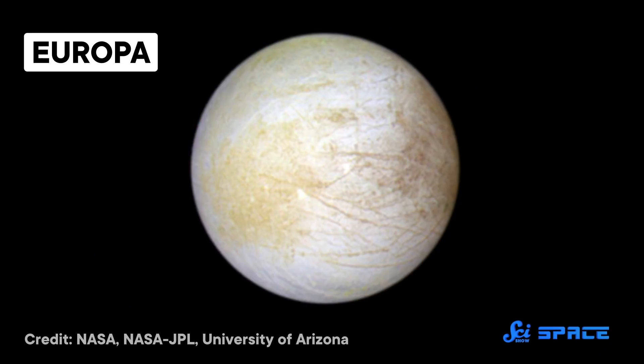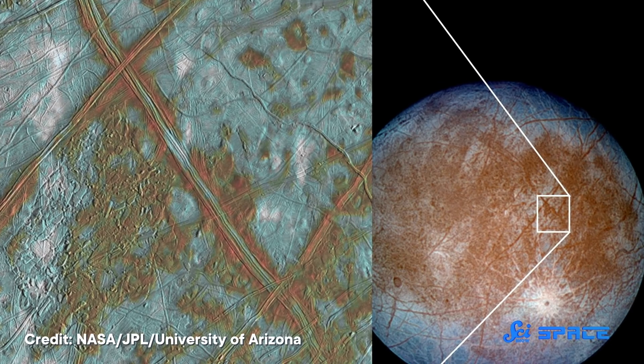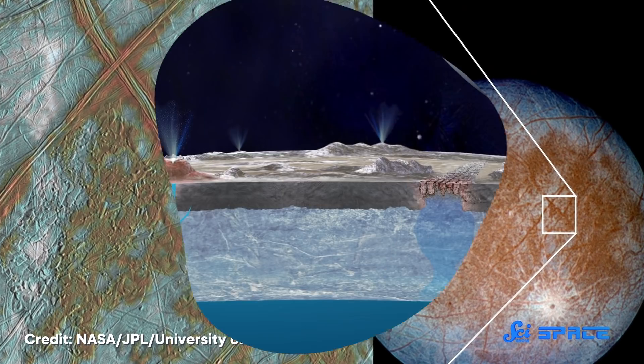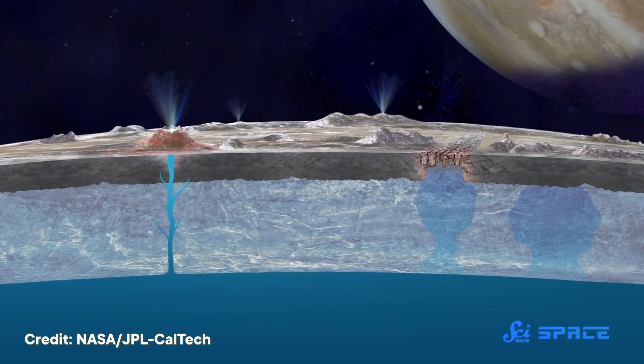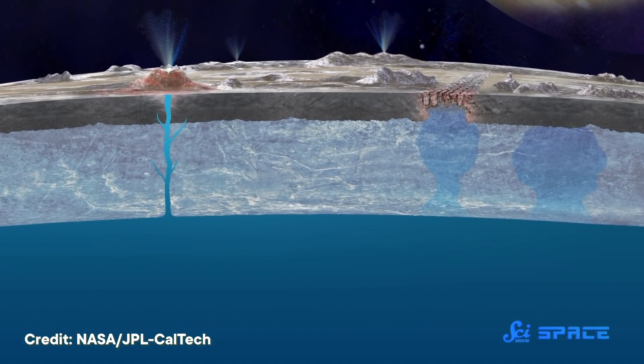Our next story takes us to a much larger space rock, Jupiter's moon Europa. In an article from Geophysical Research Letters, first published online in September, an astronomer revealed that this moon has a bunch of water vapor in its atmosphere, but only on one side. You may have heard of Europa because it's one of a few water worlds in our solar system. It's so cold that its surface is covered in ice, but temperatures are warm enough farther down that some of the moon's water can stay liquid. In fact, data suggest that Europa has more liquid water than Earth, despite being smaller than our moon.